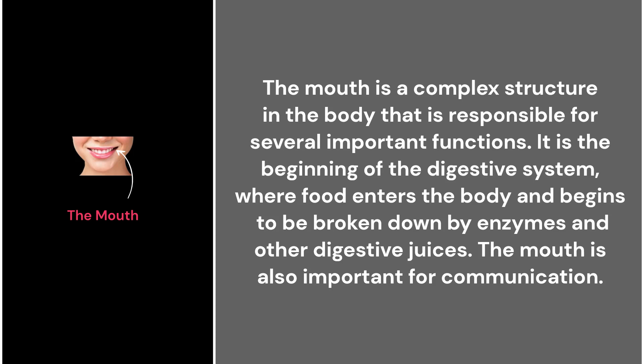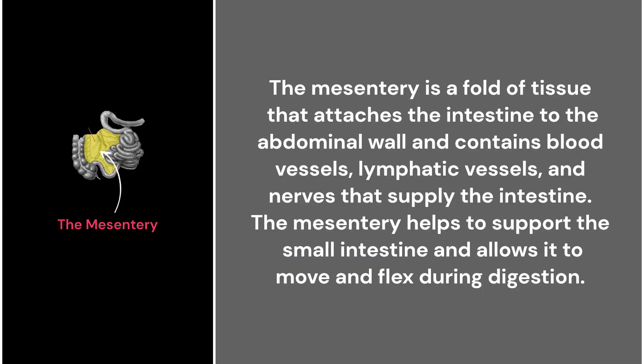35. The mouth. The mouth is a complex structure in the body that is responsible for several important functions. It is the beginning of the digestive system, where food enters the body and begins to be broken down by enzymes and other digestive juices. The mouth is also important for communication.